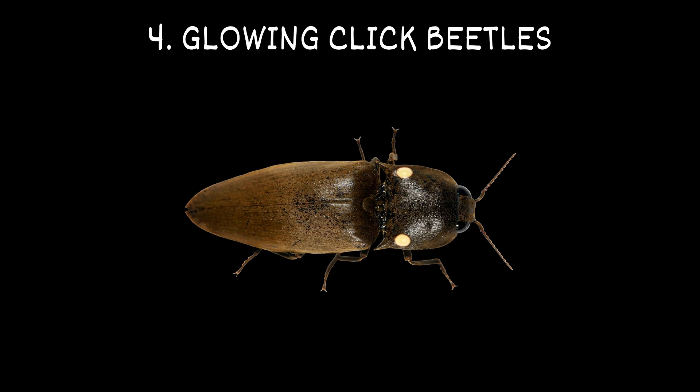4. Glowing-click beetles. These glowing beetles are known for the clicking noises produced when they shoot themselves into the air. They consistently glow from three spots on their body.